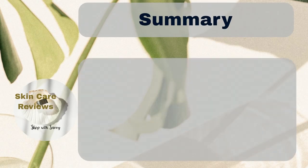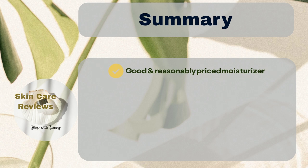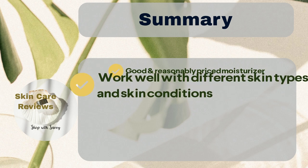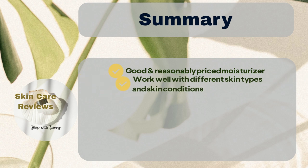In summary, La Roche-Posay Toleriane Double Repair Face Moisturizer is a good and reasonably priced moisturizer. It works well for most skin types, including dry, oily, and combination skin. It's also great for sensitive and acne-prone skin. This moisturizer has SPF to shield users from the sun, and users like that it's light and easy to absorb.